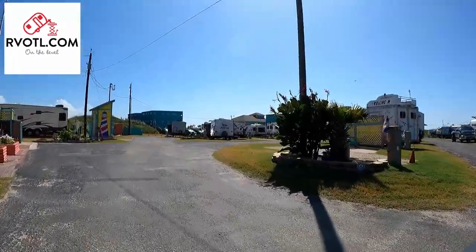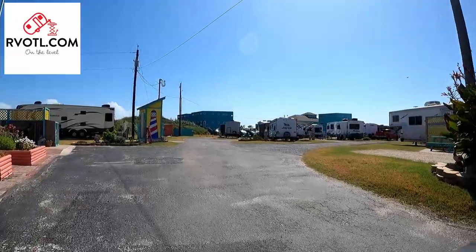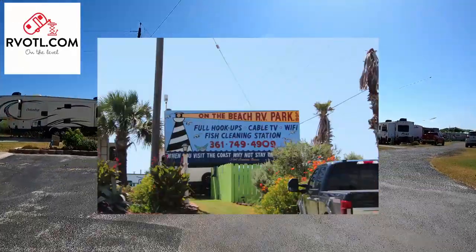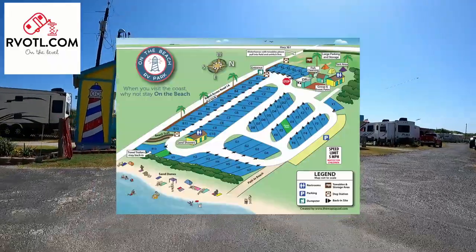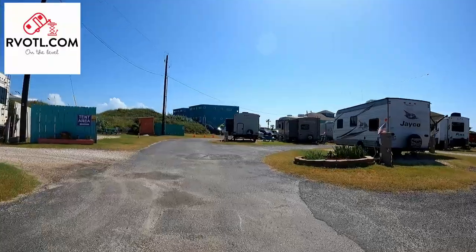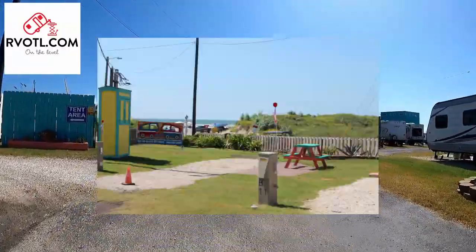Howdy RVers, this is Dave from RVs on the Level. This is our review of the On the Beach RV Park in Port Aransas, Texas. This little RV park is rich with history and its location is the best way to enjoy the beach with a full RV hookup at a very economical rate.